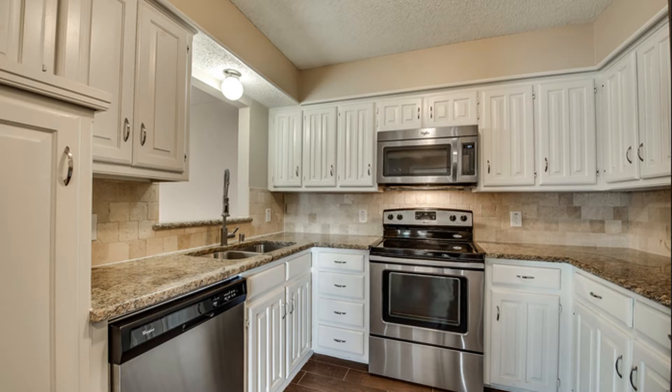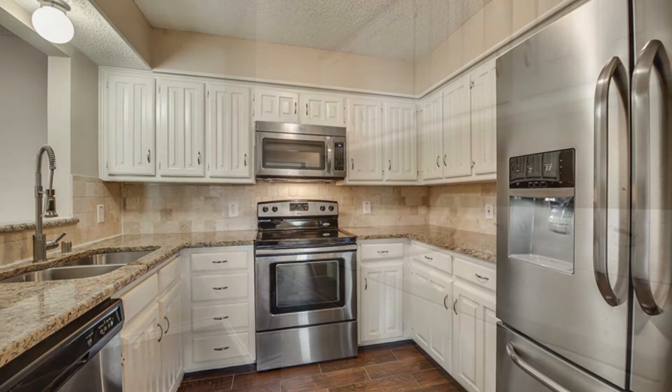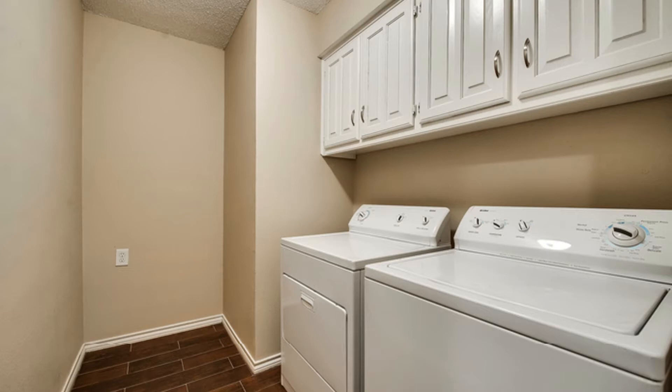The kitchen boasts double sinks, granite countertops, ample cabinetry, and sleek stainless steel appliances. The laundry room houses the washer and dryer plus overhead cabinetry for extra storage.